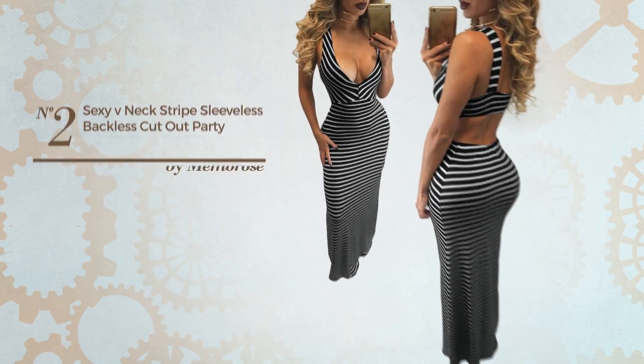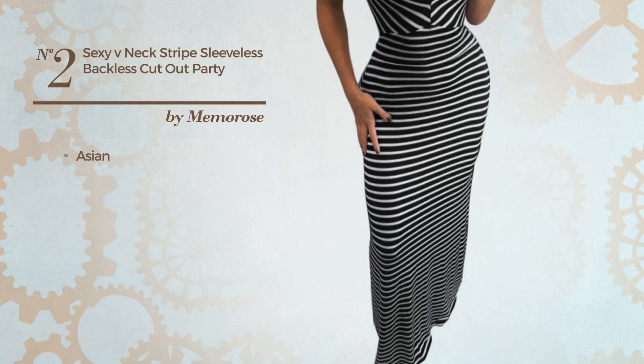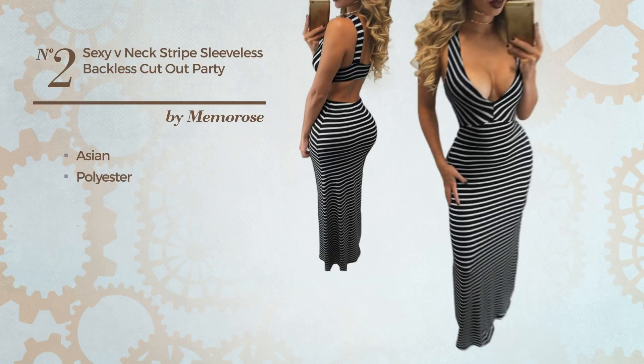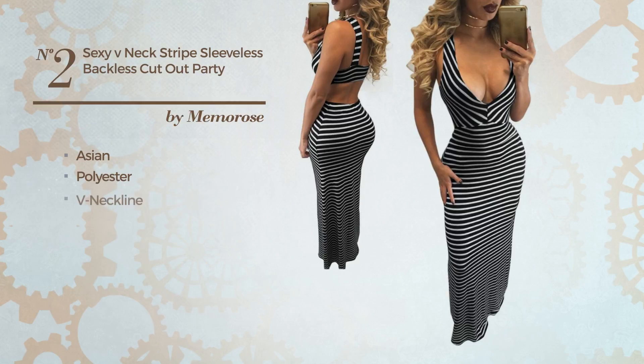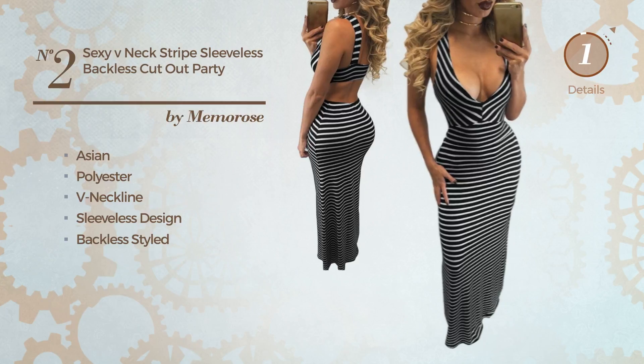Number 2: An All Cocktail Maxi Length Bodycon Dress. Featuring a sexy Asian influence, produced with polyester. This dress includes a V-neckline, sleeveless design, and backless style. Available only in this color.